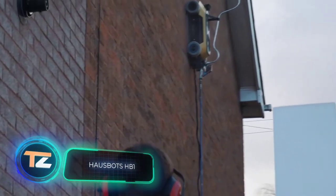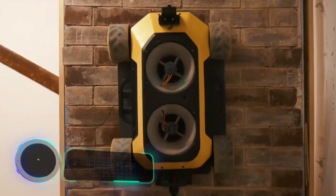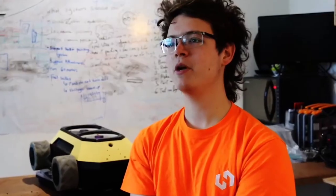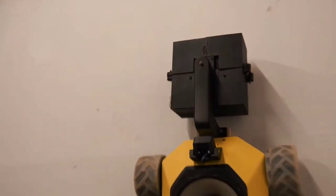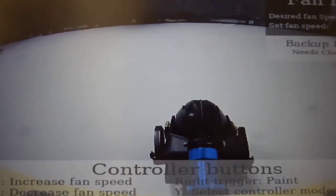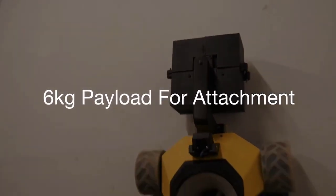HowSpots HB1. All high-rise work is dangerous, but in the future, this will no longer be a problem. Several companies are already developing robots that can climb walls. One example is HB1 from the British company HowSpots. It is a flat, four-wheel device with unique patented motion technology. It climbs vertical surfaces with the help of air currents that create 92 pounds of downward force — enough to support the weight of the robot and another 13 pounds of payload.